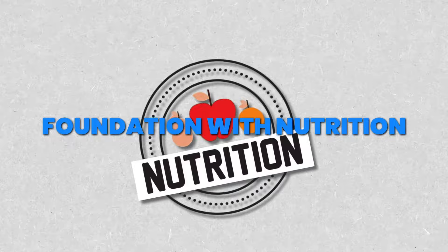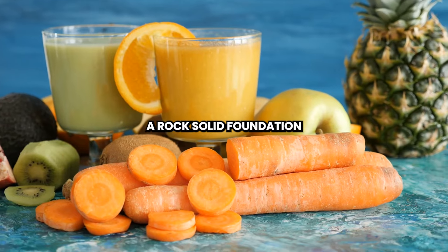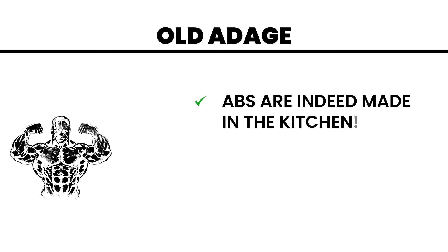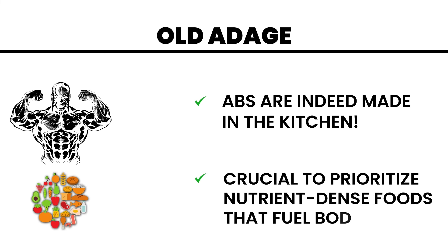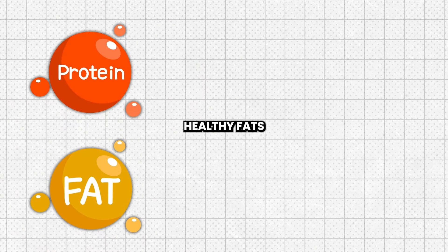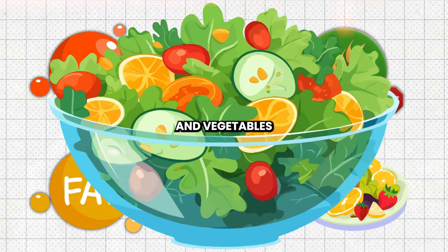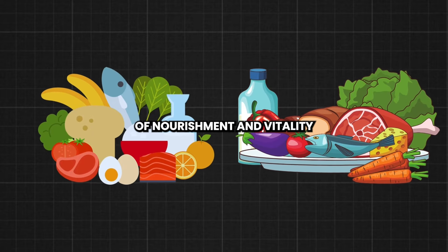Step 1: Foundation with Nutrition. Let's kickstart your transformation by laying a rock-solid foundation with nutrition mastery. As the age-old adage goes, abs are indeed made in the kitchen. It's crucial to prioritize whole, nutrient-dense foods that fuel your body for success. Think lean proteins, healthy fats, fibrous carbohydrates, and an abundance of colorful fruits and vegetables. Each meal should be a celebration of nourishment and vitality.